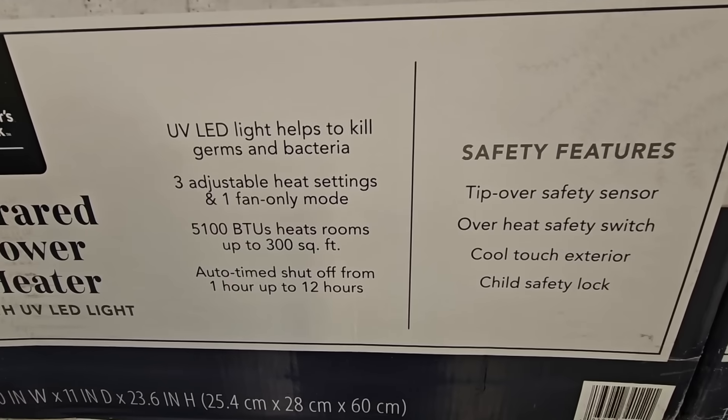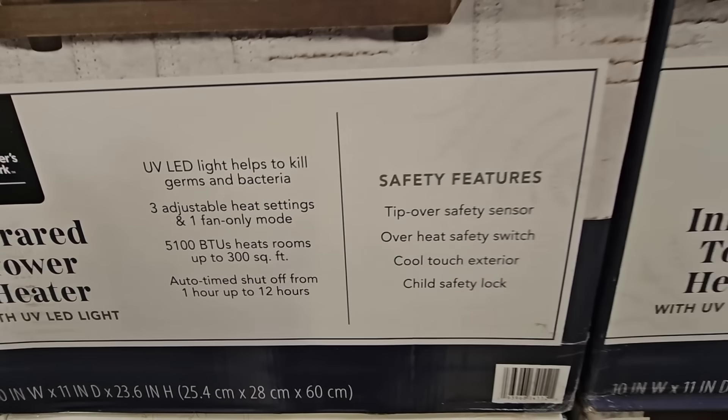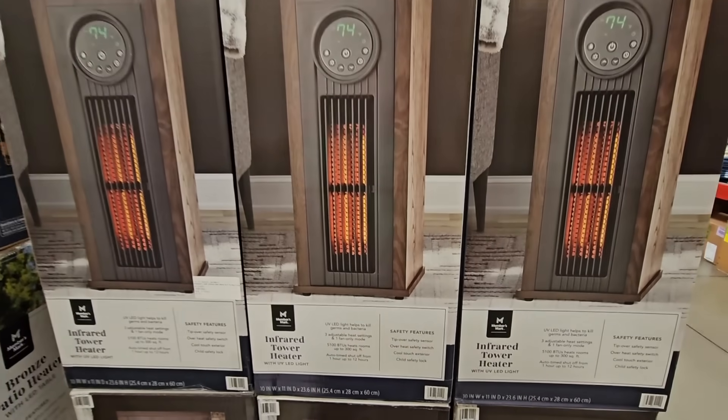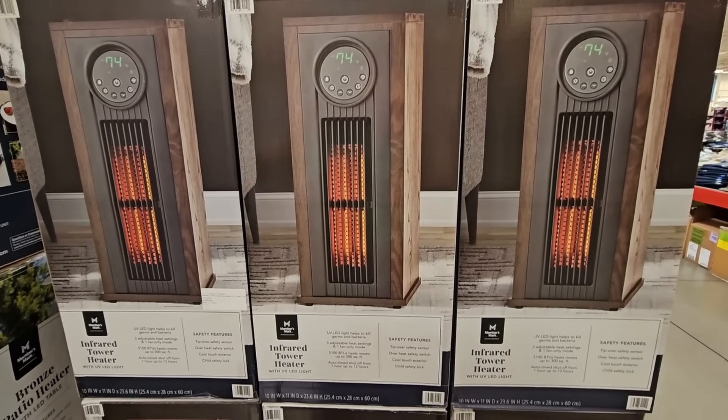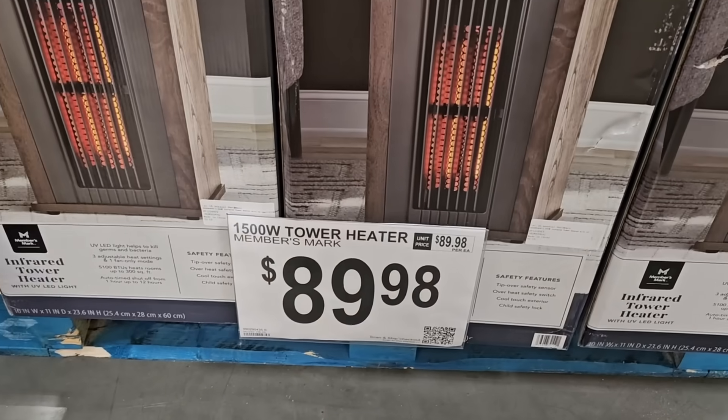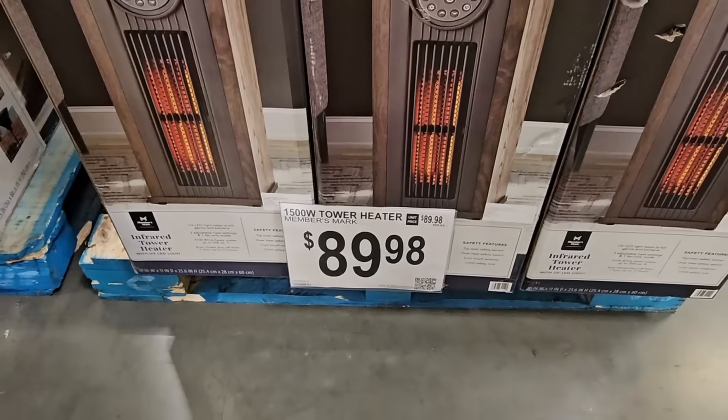The tower heater has a UV LED light to help kill germs and bacteria — that is awesome. Safety features: if it gets tipped over it will shut off. I like this one. It has a higher price point, but I like all the features that it has. $89.98, and it's a good size.